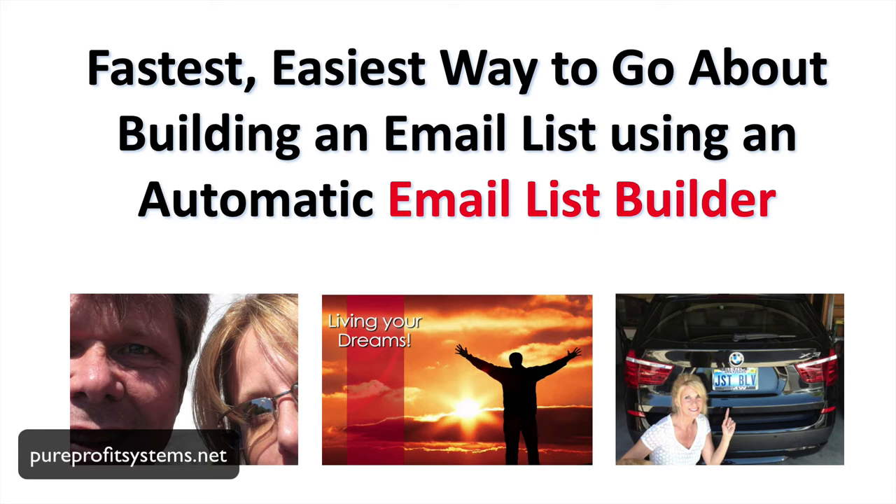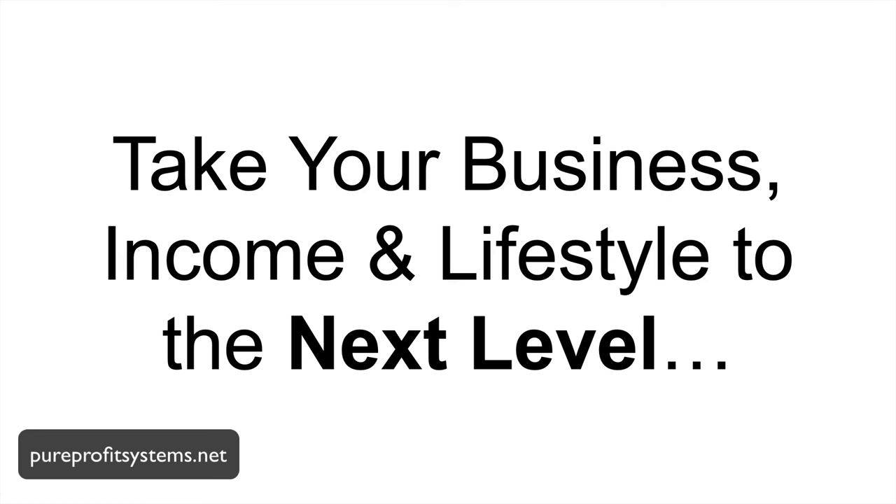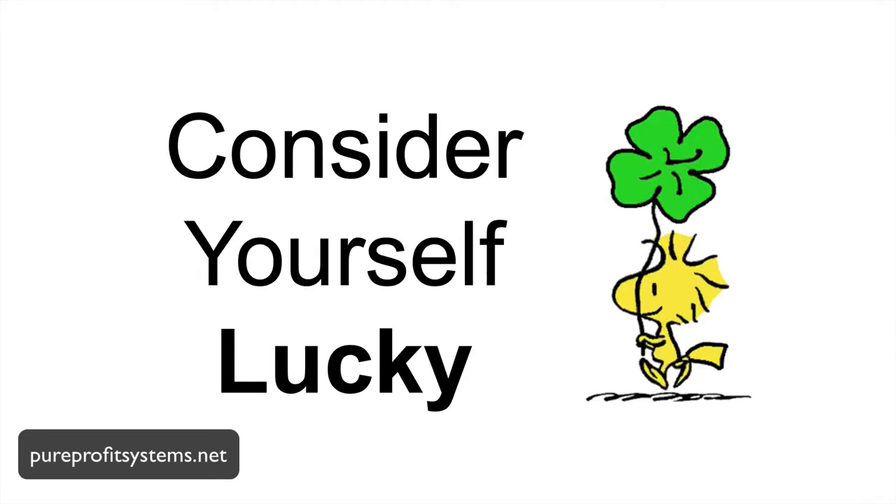In today's video, we're going to talk about the fastest, easiest way to go about building an email list using an automatic email list builder — including full name, email, telephone number, everything you need to take your business income and lifestyle to the next level.